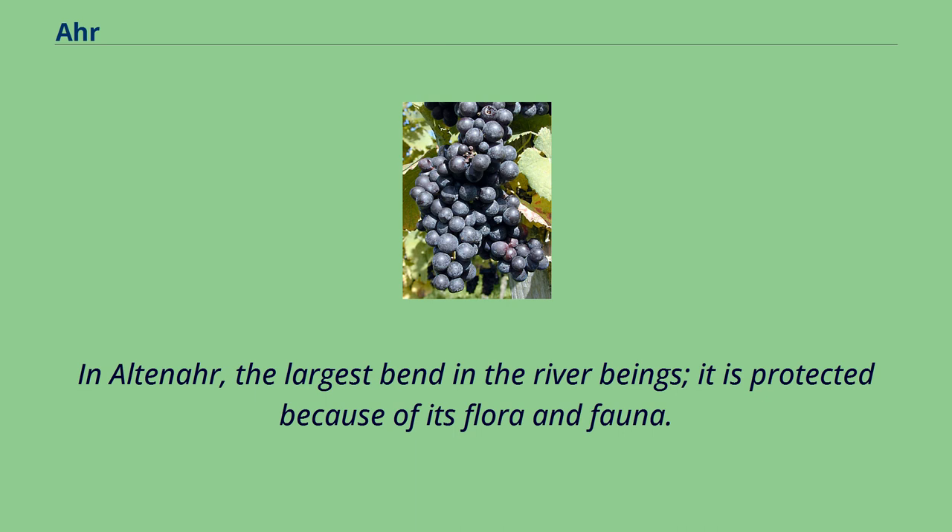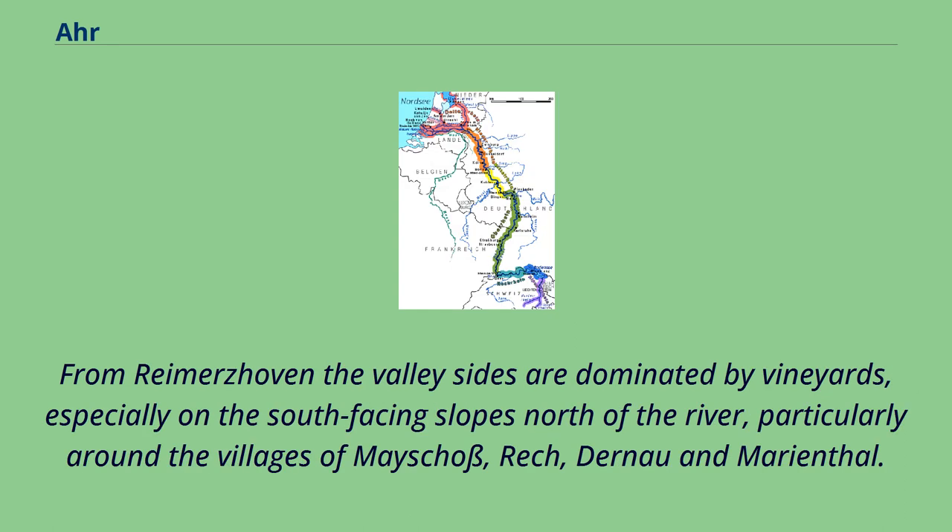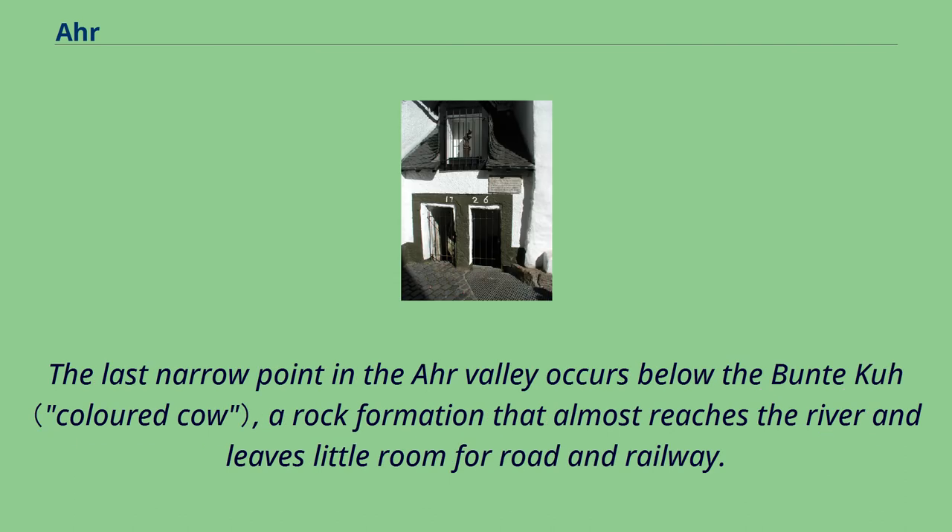In Altenahr, the largest bend in the river begins; it is protected because of its flora and fauna. From here the valley becomes a gorge bordered by the steep cliffs of the Ahr Hills. From Reimerzhoven the valley sides are dominated by vineyards, especially on the south-facing slopes north of the river, particularly around the villages of Mayschoß, Rech, Dernau, and Marienthal. The last narrow point in the Ahr Valley occurs below the Buntsandstein, a rock formation that almost reaches the river and leaves little room for road and railway.